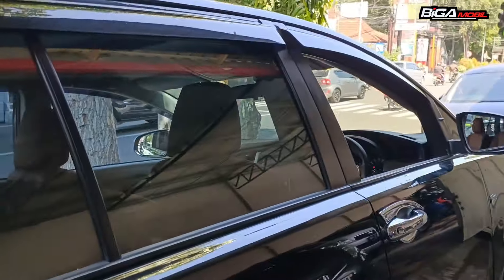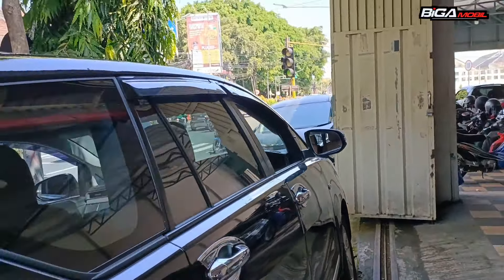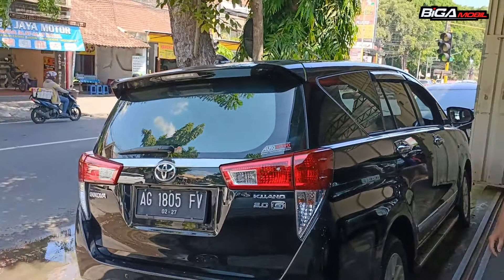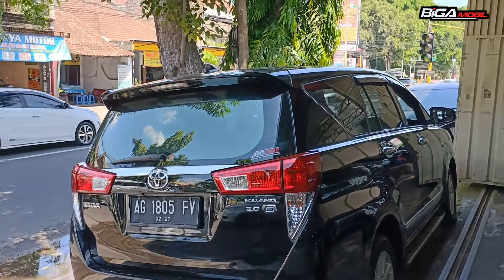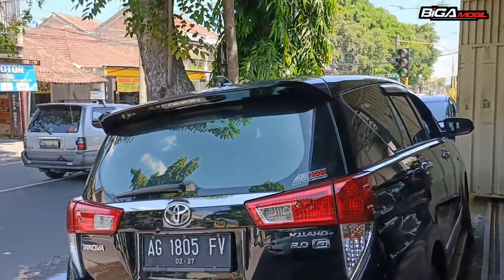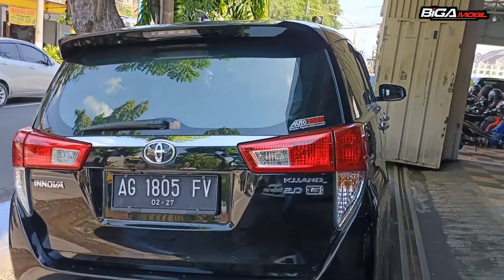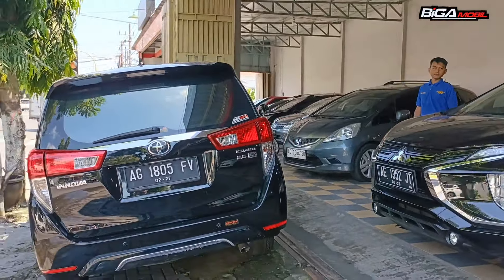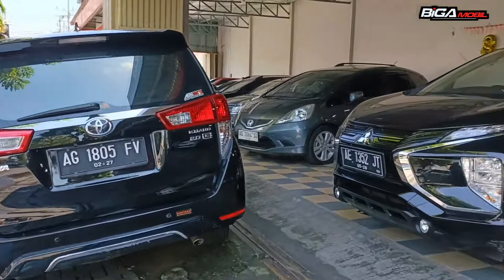Untuk harganya, unit ini baru masuk jadi belum ada harganya. Bisa langsung WA ke nomor marketing. Innova kita ada dari yang model lama sampai yang model baru, ada semua.